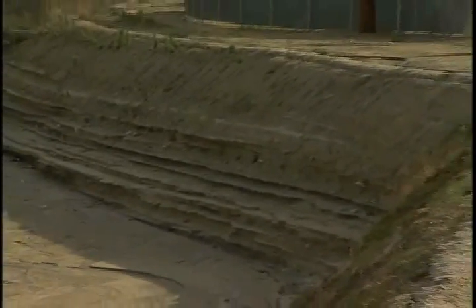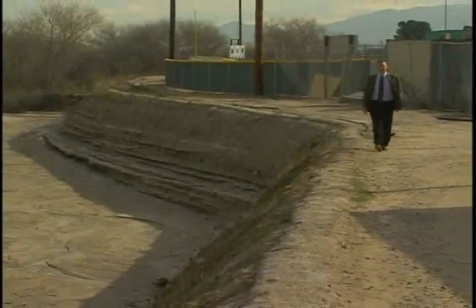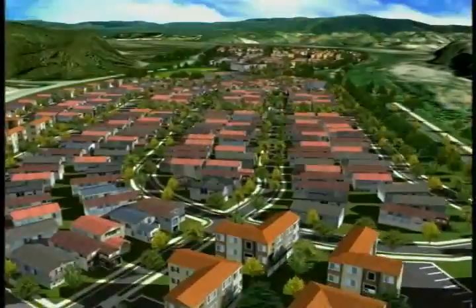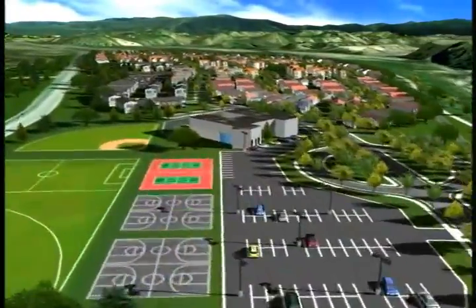Soil cement is a natural-looking, cost-effective method for protecting stream banks from erosion during floods. As with most rivers in the desert southwest, you don't see water in the river today, but the soil cement flood protection being provided here will protect the adjacent land for home, commercial, and industrial development.